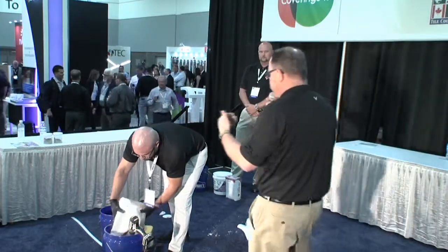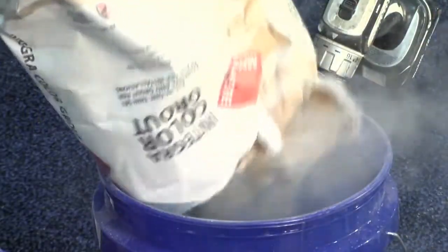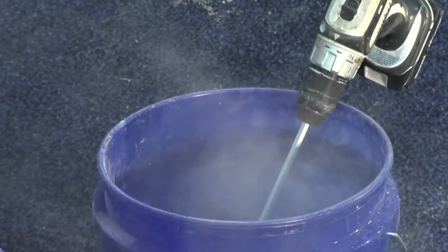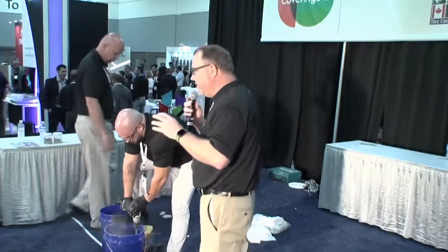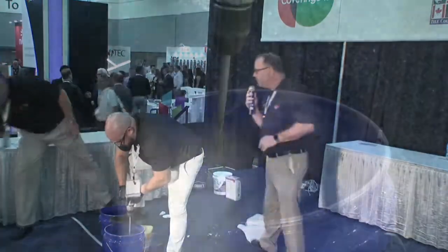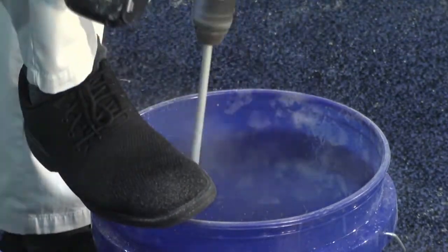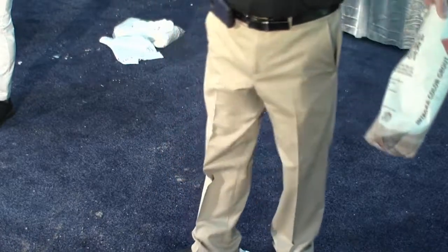Right now, John McIntyre out of Florida — our technical rep — is up here mixing one of our Portland cement-based grouts called Integra. This grout is more than just a grout. If you look at the bag, it actually says in small letters: 'all-in-one mortar and grout.' So this is both a mortar and a grout.